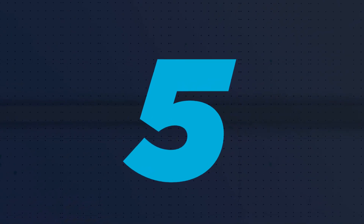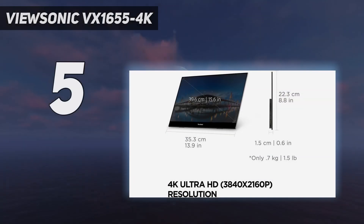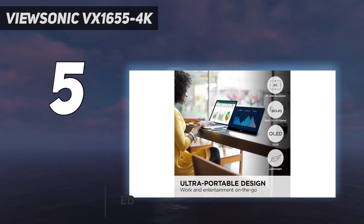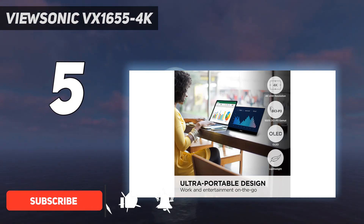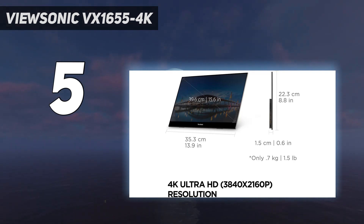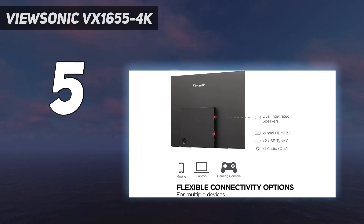Starting at number 5: the ViewSonic VX1655-4K. If you're hellbent on playing at 4K no matter where you are, the ViewSonic VX1655-4K will see you right. You'll pay extra for a UHD panel, but the package doesn't skimp on build quality and features to make room for its high resolution.